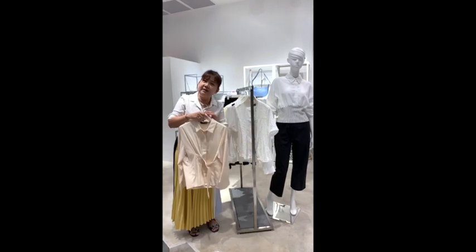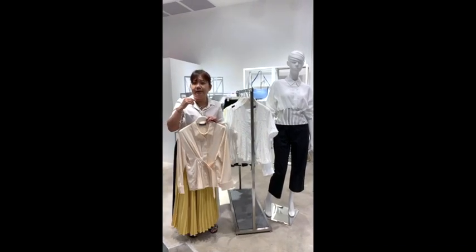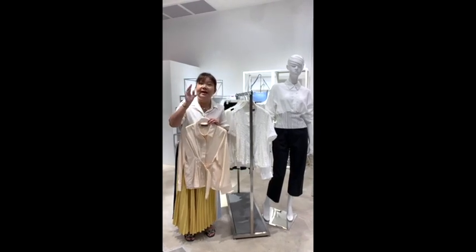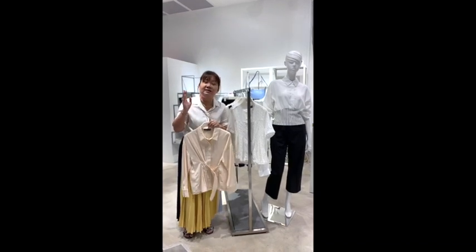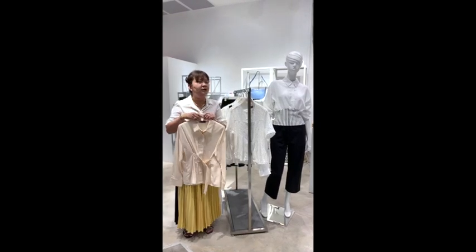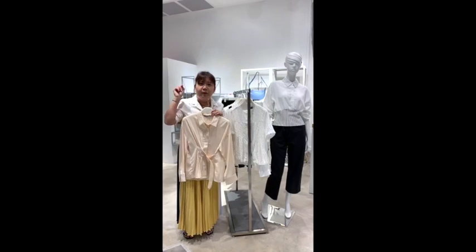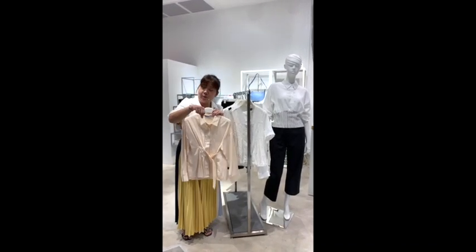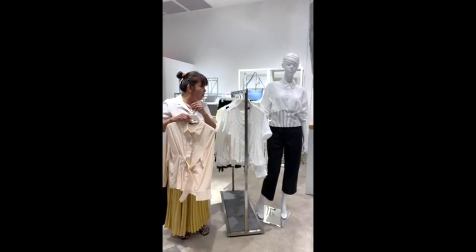Some ladies don't look very good in white, so you need to know your skin tone — whether you are a warm tone or a cool tone, whether you can wear brilliant whites or need more warm whites or off-whites. If you need help finding that out, put your comments below and we will maybe make a different video about that.